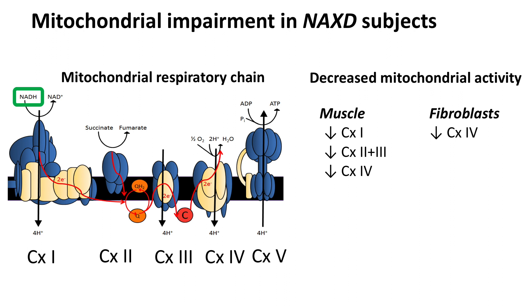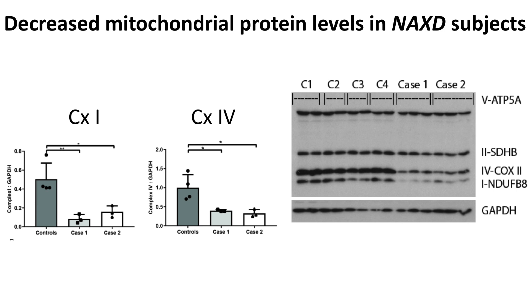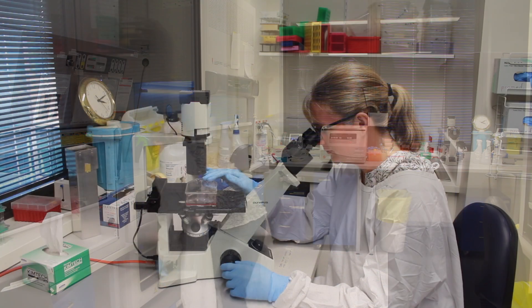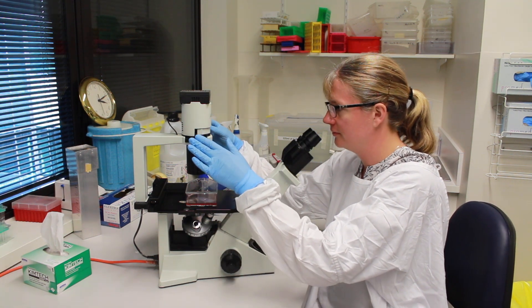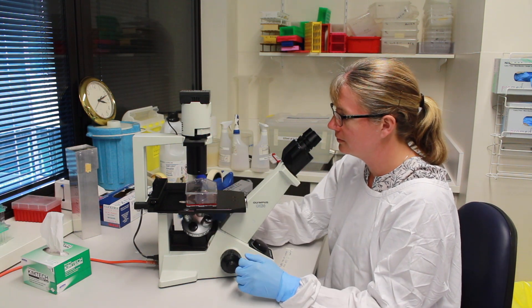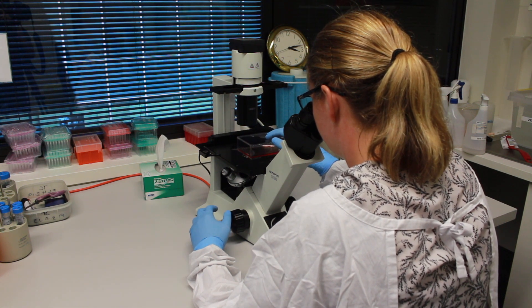Analysis of mitochondrial function in both patient fibroblasts and muscle biopsies revealed a significant reduction in the activity of multiple respiratory chain enzymes. When protein levels were analysed in patient fibroblasts, we found a significant reduction in the levels of both complex 1 and complex 4. Mitochondrial dysfunction can also be revealed by culturing cells in restrictive media containing galactose but no glucose, which limits ATP production by glycolysis and forces cells to produce ATP by oxidative phosphorylation. When patient cells were cultured under these conditions, there was a significant decrease in the growth rate compared to control fibroblasts. Together, this data supports the notion that mitochondrial function in NACS-D patients is severely compromised.